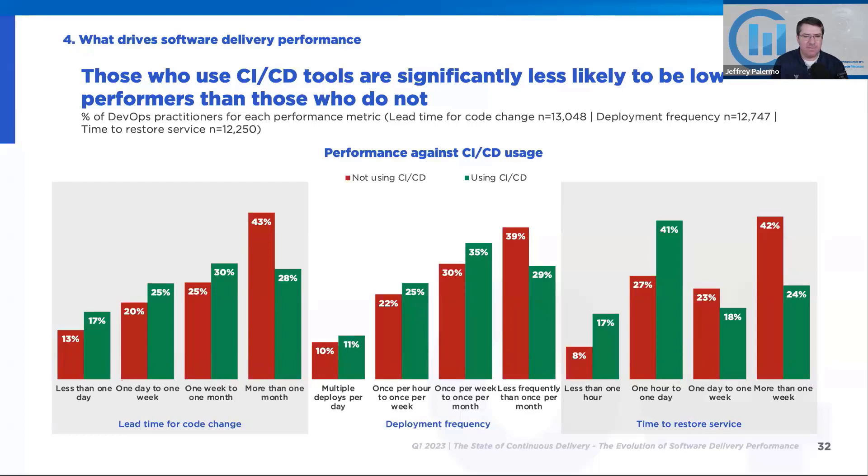The latest survey from earlier this year, 2023 — the State of Continuous Delivery from the SlashData survey — found that those who use continuous integration and deployment tools are significantly less likely to be low performers. We can see just in lead time for code change, the graph on the left, the teams using CI/CD tools have more representation in the less-than-one-day lead time category. The green bar is better on all of the short lead times, and for more-than-a-month lead times, there are more people who don't use those tools.